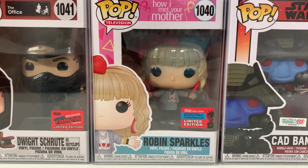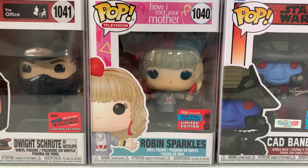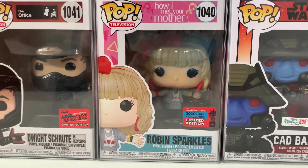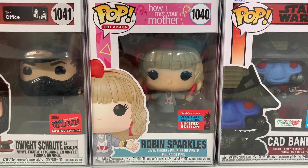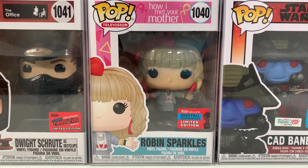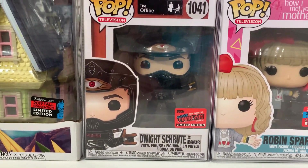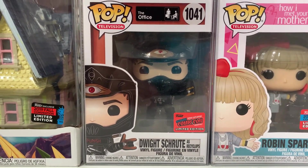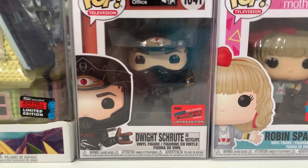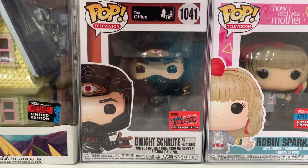Moving back to 2020 — first up we have Robin Sparkles from How I Met Your Mother. I absolutely love having it in my collection because I'm a huge fan of the show. I think I've watched it three or four times all the way through. Next up, from another TV show near and dear to my heart, we have Dwight Schrute as Recyclops from The Office, with the official con sticker.